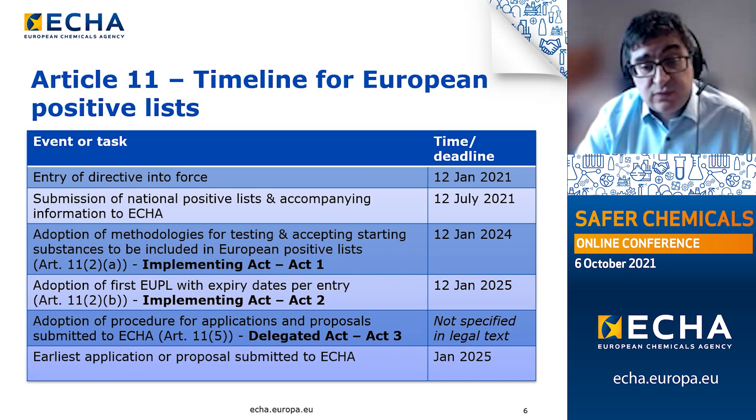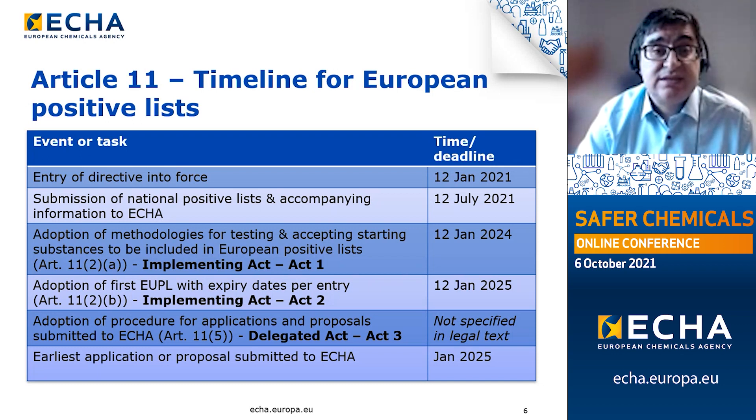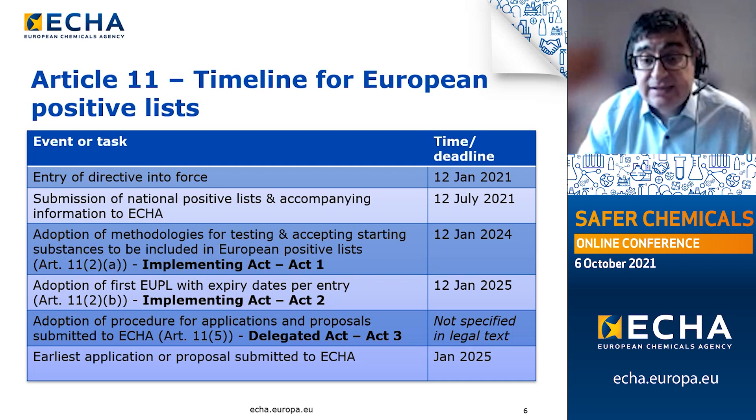By January 2024, the Commission aims to adopt, with ECHA's and JRC's support, the methodologies for testing and accepting starting substances, compositions and constituents — prescribed under Article 11, Paragraph 2A, as an implementing act. Another implementing act under Article 11, Paragraph 2B will bring into legal text the first European positive list with expiry dates per entry, to be adopted by January 2025. A third delegated act under Article 11, Paragraph 5, will set out the new procedure for the submission and processing of applications and proposals submitted to ECHA, also required by January 2025 at the latest. The earliest that an application or proposal can be submitted to ECHA will be January 2025.